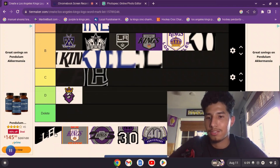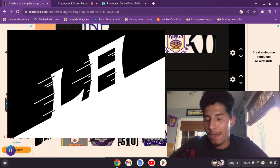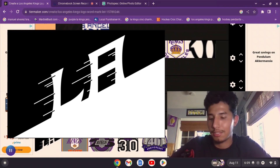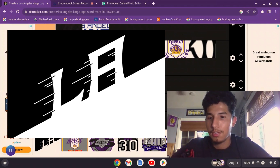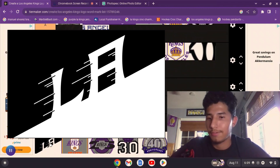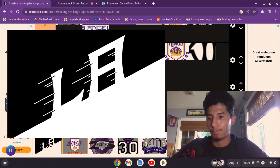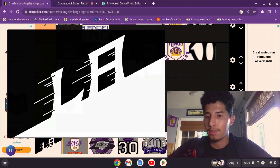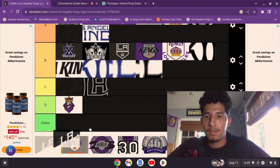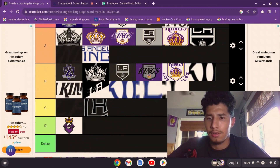Now we have the main crest logo from the stadium series jersey — it's a half-and-half design. I think it looks cool. Since the game was at the Air Force Academy, the 'LA' is supposed to look like it's taking off, which I like. And like I said, it's a combination of the previous word mark and the 80s word mark, so I think it's clever. I'll put that at B.